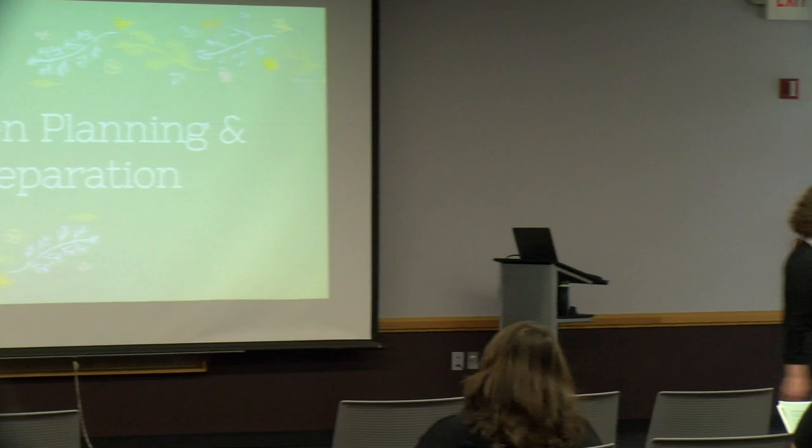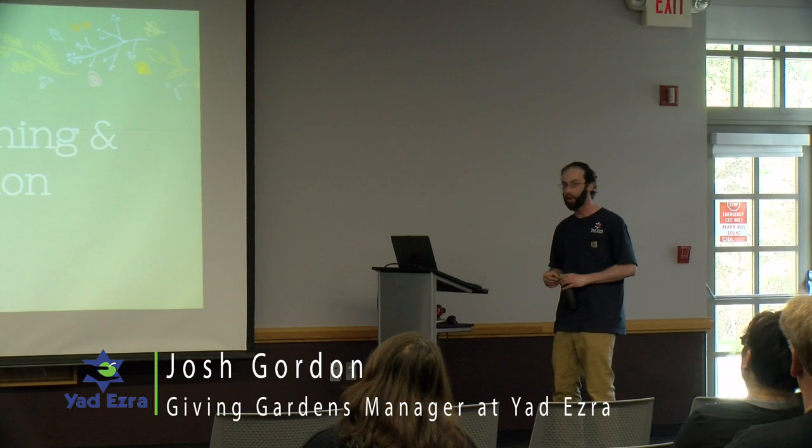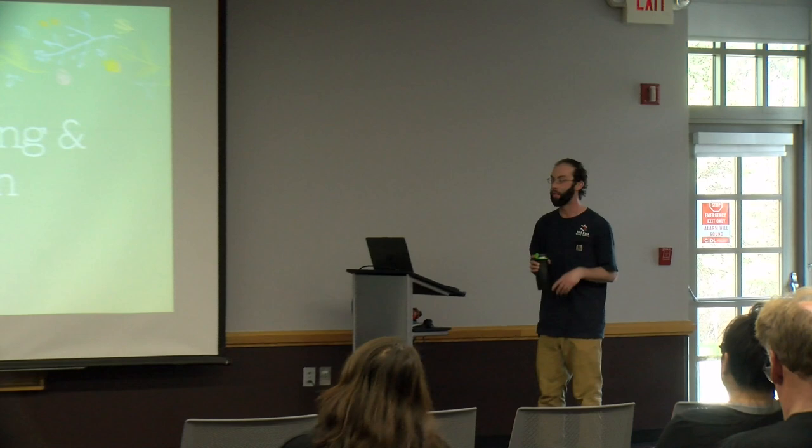Thank you so much. Hi everyone, thank you for coming out today. We're going to talk about some garden planning and ways to plan where you're going to put your garden if you don't have it oriented yet. If you have questions throughout, feel free to just interrupt me, raise your hand — it's more conversational the way I like to teach. If anything is confusing, feel free to ask clarifying questions.